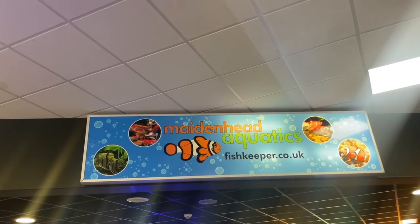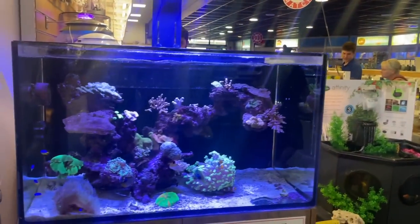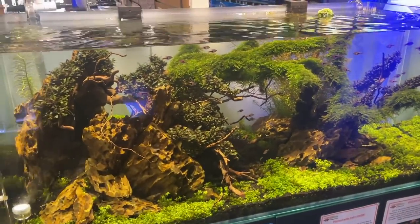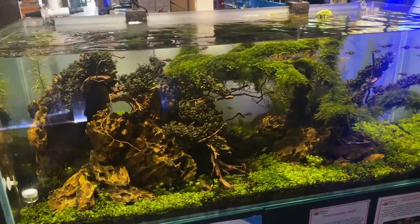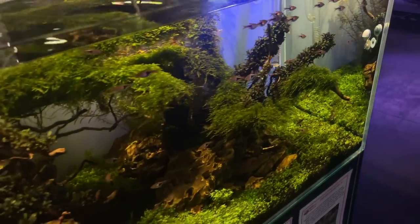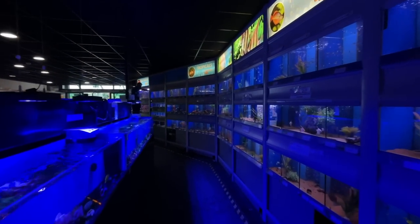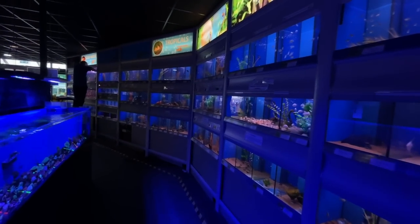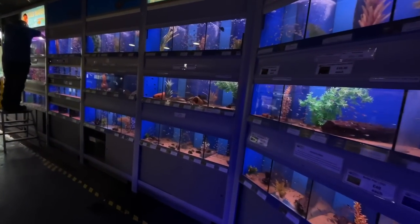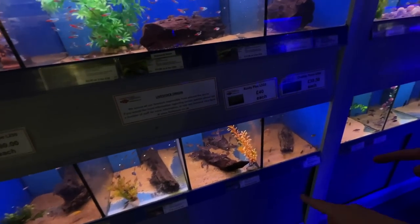Here we are at Maidenhead Aquatics in Huntingdon, my local fish shop. We've also got Aquarium Gardens just down the road which we're going to go to later. Wayne, who works here, created this display - let us know in the escape. It's a quite big store - does marine and freshwater. I've already shortlisted rummy nose tetras.